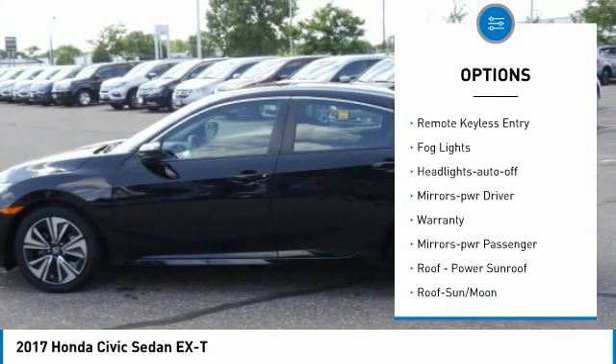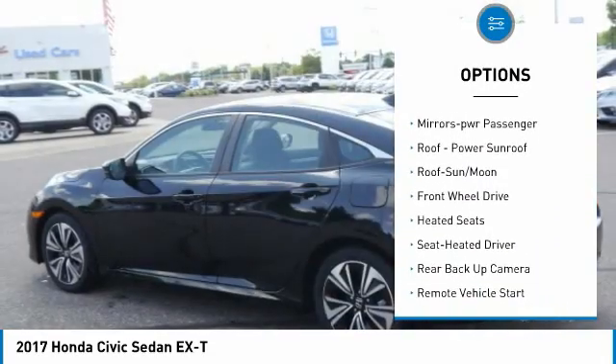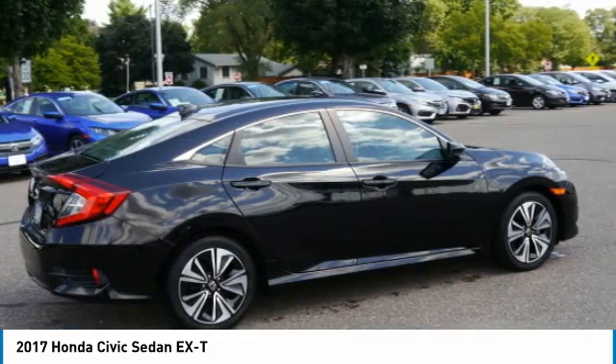Here are some of this vehicle's great options: aluminum wheels, heated side mirrors, traction control, daytime running lights, remote keyless entry, fog lights, headlights auto off, mirror memory, courtesy mirrors, and power passenger. Come see the car for yourself!